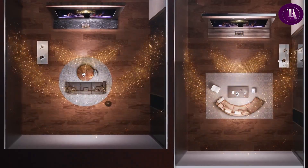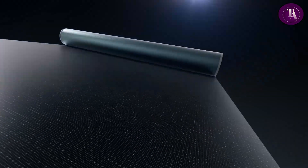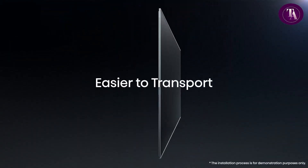The Hisense L9 Q isn't just a TV — it's a revolution in home cinema. Redefine your universe of viewing with laser-powered brilliance.